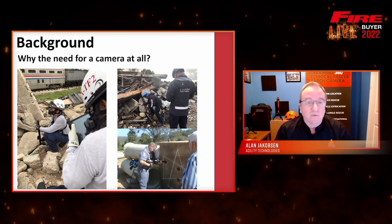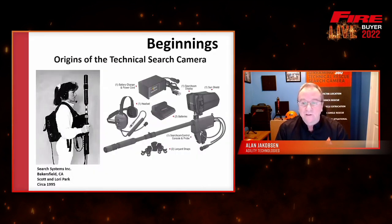They developed the idea that they needed to look into those void spaces. They started to design teams whose sole function was to do technical search, and then they started to deploy things like canines. Cameras were a natural evolution. Before the first technical rescue camera was created, teams were trying to deploy things like borescopes and industrial cameras used for inspection services, even commercial and consumer-level cameras — but they all didn't quite fit the scope needed.